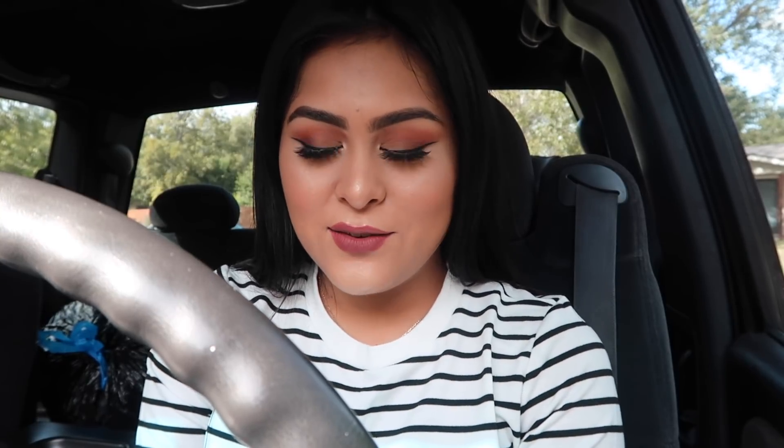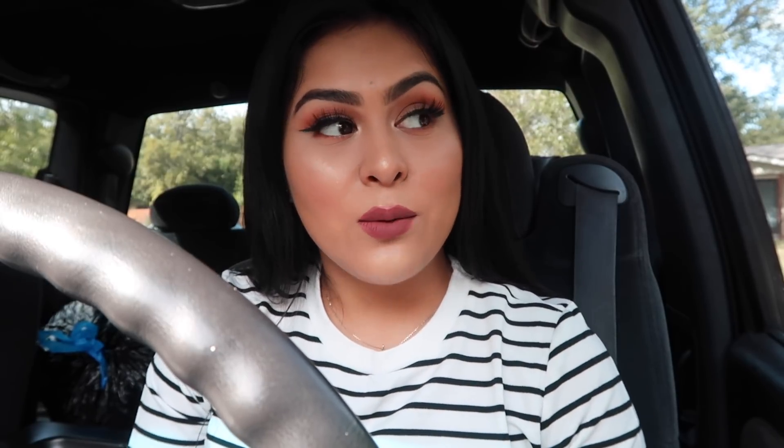Hi girls and welcome back to another video. Today is going to be a little bit different from what I usually do. A lot of girls told me that Dollar Tree had makeup and that I should totally go check it out, so guess what I'm doing today — I'm at the Dollar Tree to check out if they have any makeup. Keep in mind my Dollar Tree is not always fully stocked.